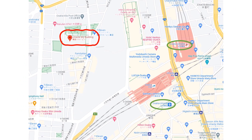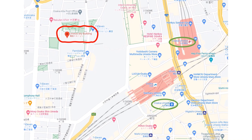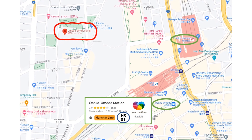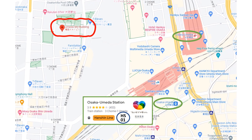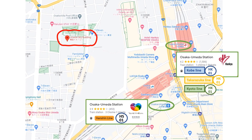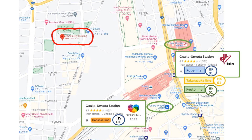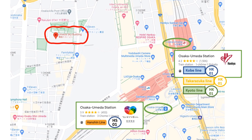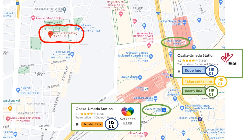Now let's talk about the two stations where the names Osaka and Umeda are combined. Although their names are identical, they are actually operated by different railway companies. The Osaka-Umeda Station, known as HS01, is located near Osaka Station and is operated by Hanshin Electric Railway, which runs between Kobe and Osaka. On the other hand, the other Osaka-Umeda Station, labeled as HK01, is operated by Hankyu Railway and serves three different lines: the Kobe Line, Takarazuka Line, and Kyoto Line. Despite sharing the same station number HK01, the lines are distinguished by different colors.